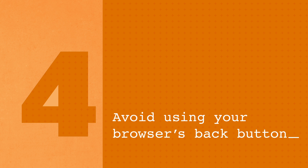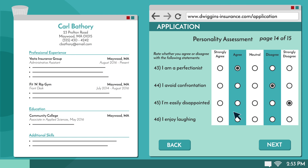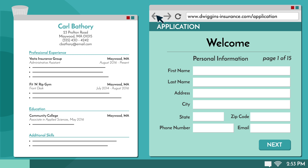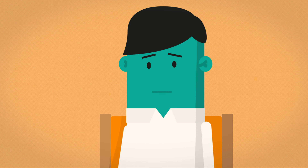Tip 4: Avoid using your browser's back button. Online applications can sometimes be difficult to navigate. A common issue is when you click your browser's back button — instead of going to the previous page, it resets the application and causes you to lose all of the information you've entered so far.